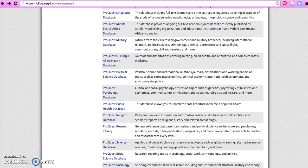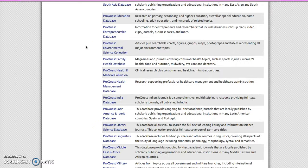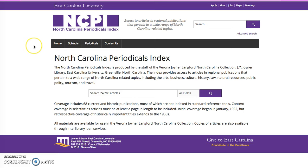Another database featured here that is not going to look like the general ProQuest is the North Carolina Periodicals, right here. It is an index of regional publications about a wide range of North Carolina-related topics. This is really cool because it's offered by East Carolina University here in Greenville, North Carolina. You can browse by subjects or browse by periodicals. They have 24,780 articles solely about North Carolina, including 68 current and historic publications. This is a really incredible resource if you're looking for specific information regarding North Carolina.